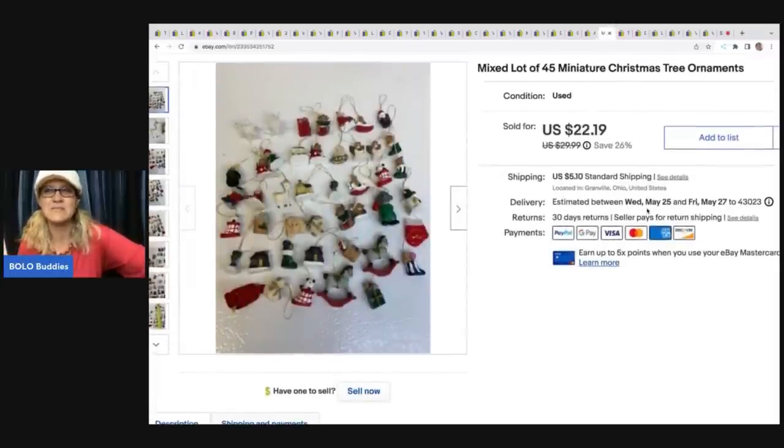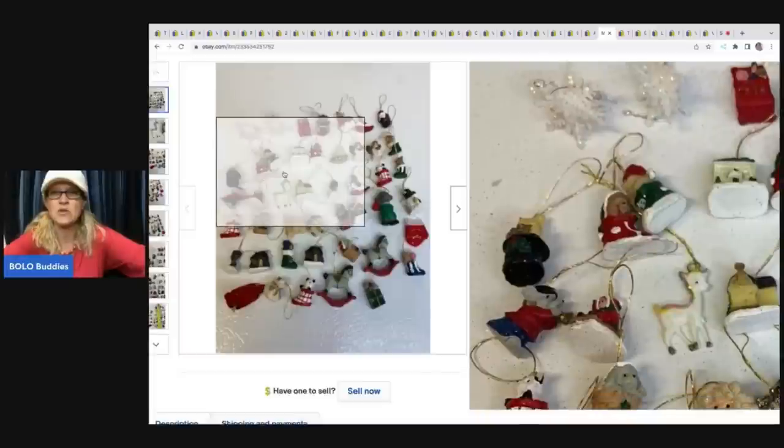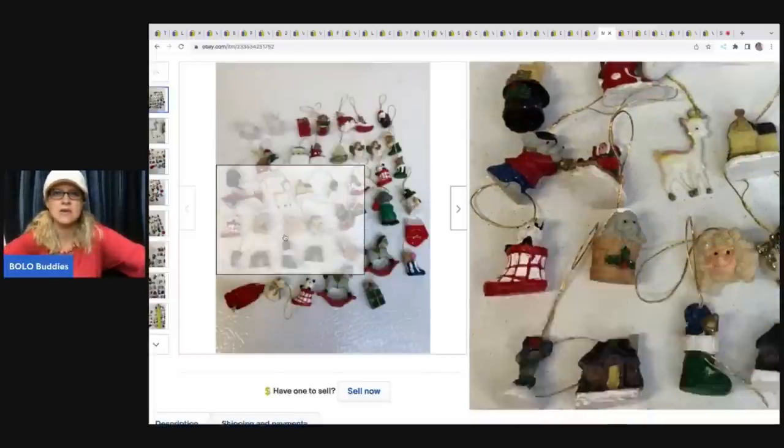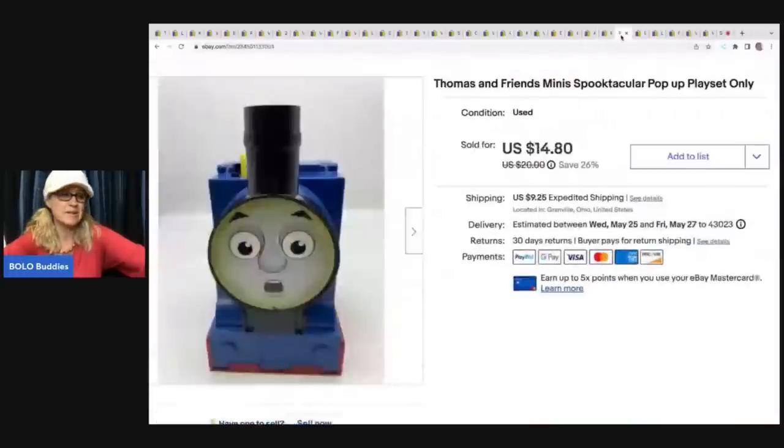These are mini Christmas tree ornaments — 45 of them. I got these at a thrift store in a bag of ornaments for a buck. I sold them for $20, and the buyer was all in for $27.55. I feel like with these little ornaments, people look for them for small trees, so they tend to do pretty well. These weren't branded or anything.